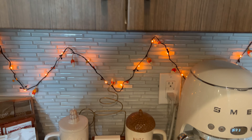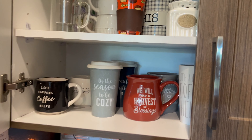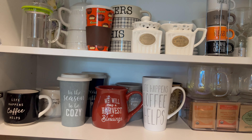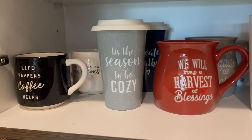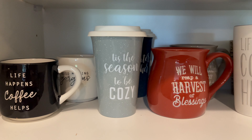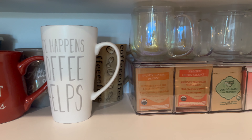Something new about my coffee bar is the mugs. I got these covered mugs which will keep the coffee hot. I also keep additional mugs that pertain to fall weather — like 'the season to be cozy,' 'we will reap a harvest of blessing,' and 'life happens, coffee helps.'